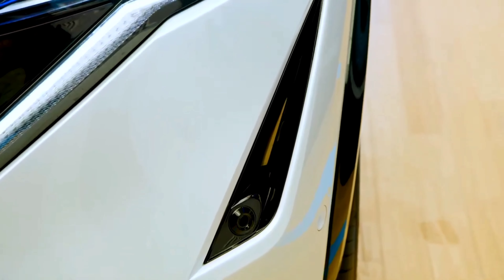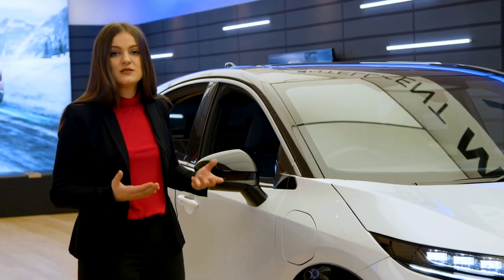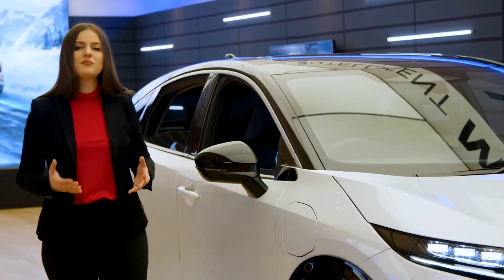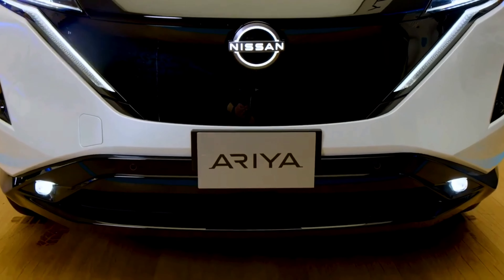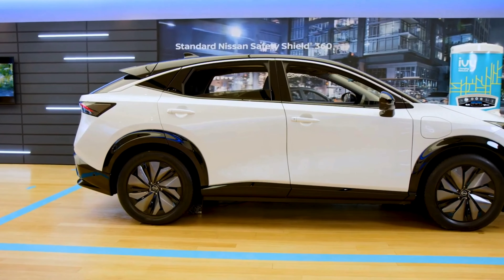Air exits the wheelhouse through those curtains. This new Aria is built on the new electrified platform, allowing for this elevated stance and shortened front overhang, helping to create this beautifully sleek profile.